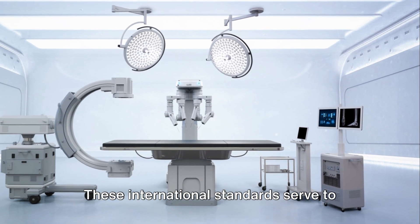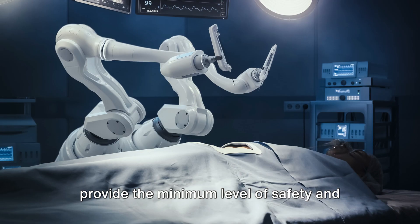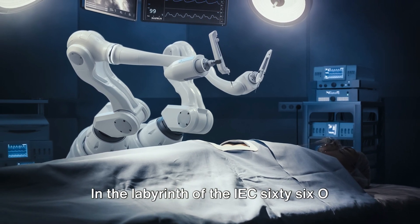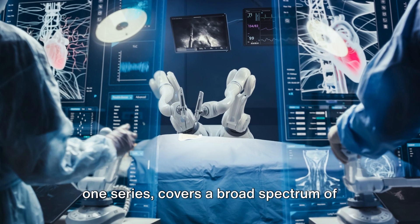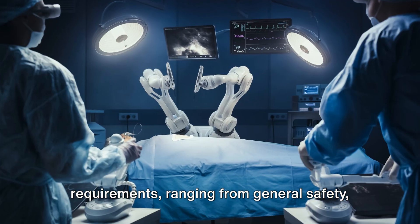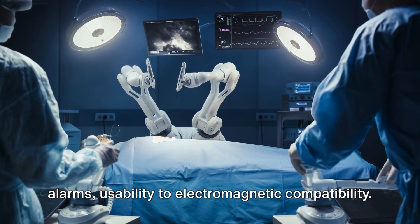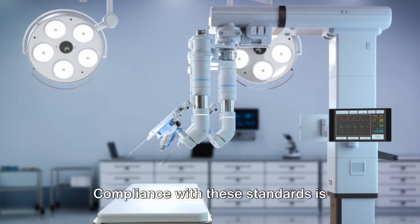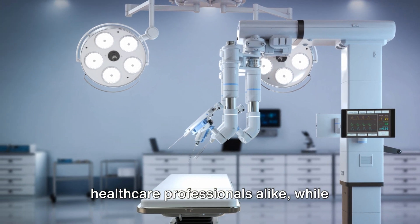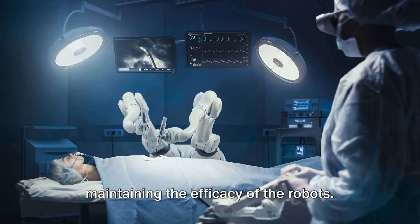These international standards serve to provide the minimum level of safety and essential performance of medical robots. The IEC-6601 series covers a broad spectrum of requirements, ranging from general safety, alarms, and usability to electromagnetic compatibility. Compliance with these standards is crucial to safeguard patients and healthcare professionals alike, while maintaining the efficacy of the robots.